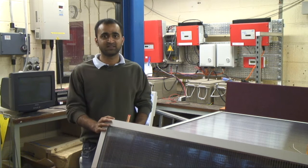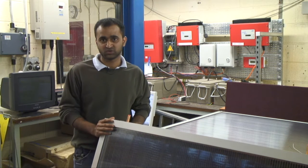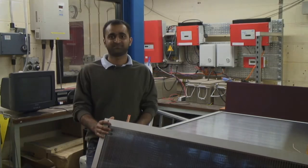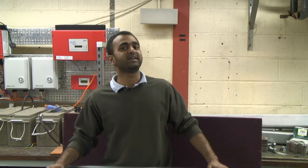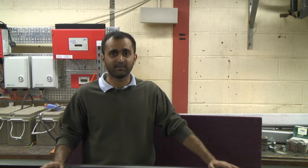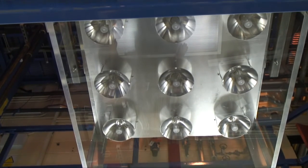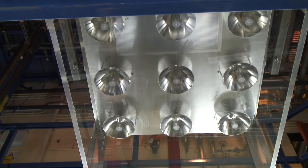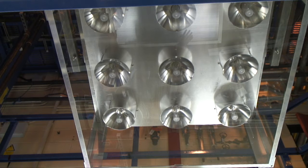We are starting testing of the solar collector performance here in an indoor environment with an in-house built solar simulator at Heriot-Watt. We are using nine HMI lamps with nine parabolic reflectors to get collimated light within a similar spectrum to solar radiation outside. These parabolic reflectors are specially designed to get uniform intensity at a two-metre distance from the solar simulator, where we will place the solar collectors for performance analysis.